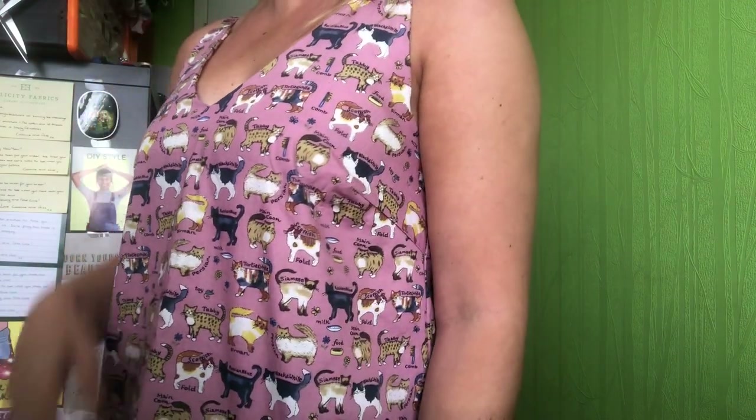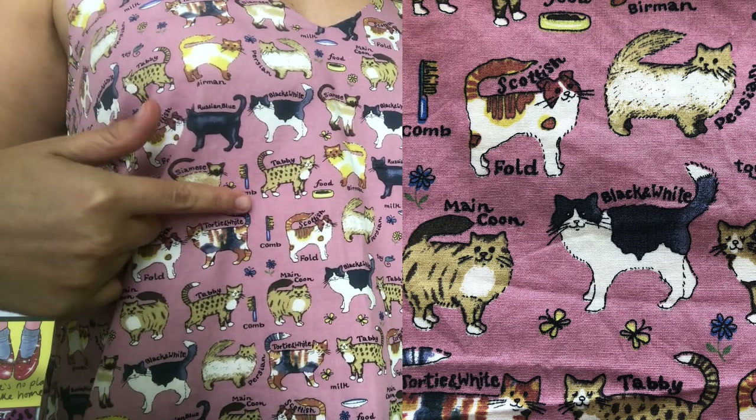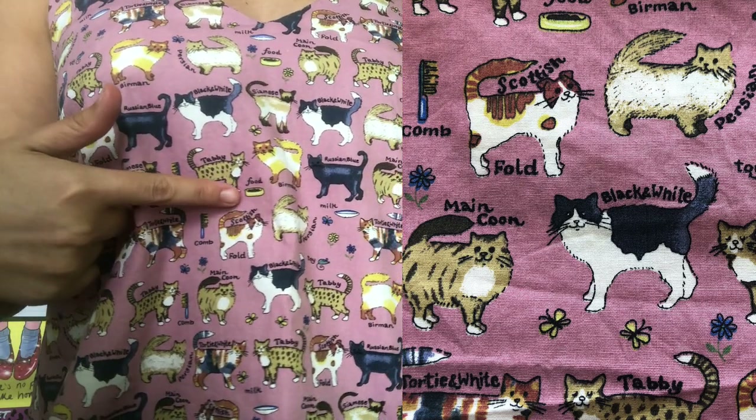So what did I make? What fabric did I pick? I got sent some absolute beauties and the one I was probably instantly drawn to - which won't come as any surprise - was the beautiful purple background with all the cats on it. She sent me around about a meter of that fabric, so I thought I'm going to make something with that. And here it is - this is the Sew Altered Style Misty Cami. I love it, it's so cute - all these lovely cats, with the names of the cats, the little brushes and food bowls.